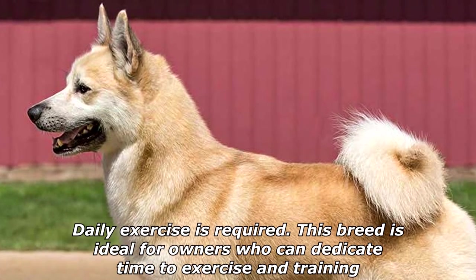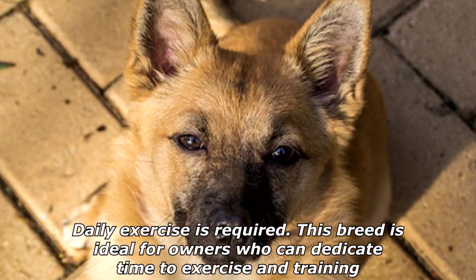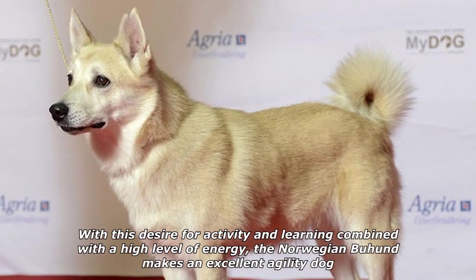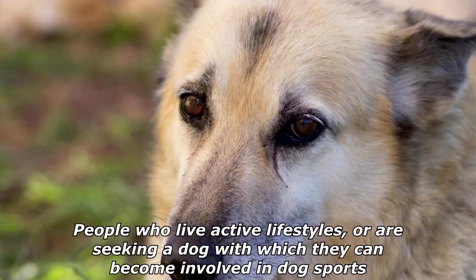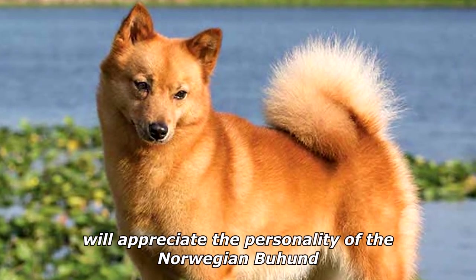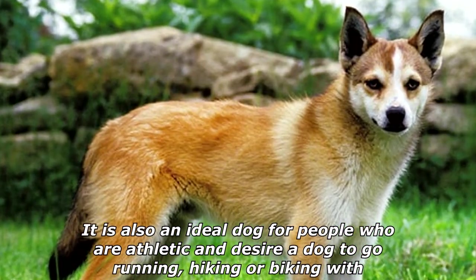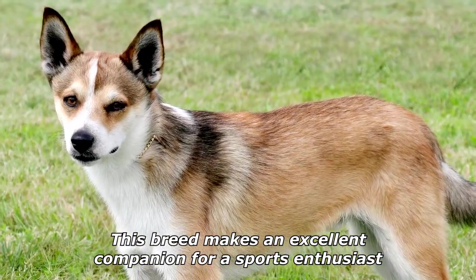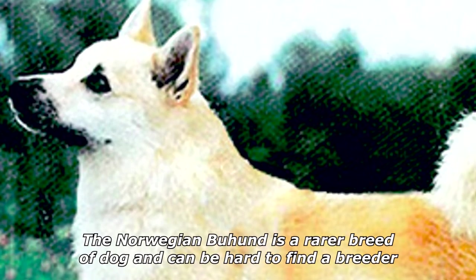Daily exercise is required; this breed is ideal for owners who can dedicate time to exercise and training. With this desire for activity and learning combined with a high level of energy, the Norwegian Buhound makes an excellent agility dog. People who live active lifestyles or are seeking a dog to become involved in dog sports will appreciate the personality of the Norwegian Buhound. It is also an ideal dog for people who are athletic and desire a dog to go running, hiking, or biking with — this breed makes an excellent companion for a sports enthusiast.